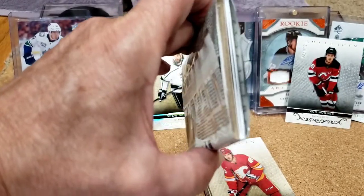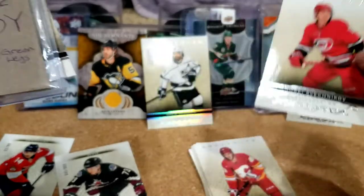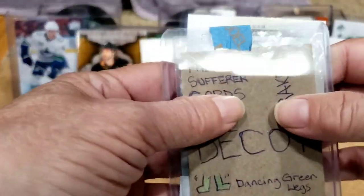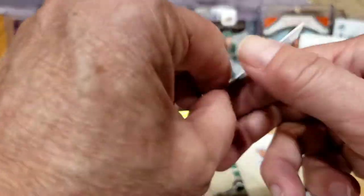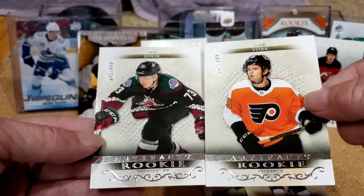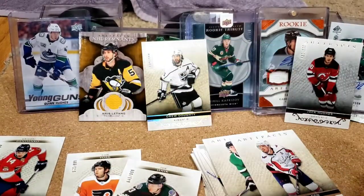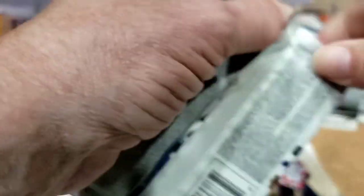Pack six: Andrei Svechnikov of the Hurricanes, John Klingberg of the Stars, John Carlson of the Capitals. Decoy, and yet another numbered card — it's Cam York of the Flyers. This looks like a base rookie out of 999. So we've got five numbered cards now — supposed to get four. Hopefully we actually have two more hits and don't have a whole box full of just numbered cards.